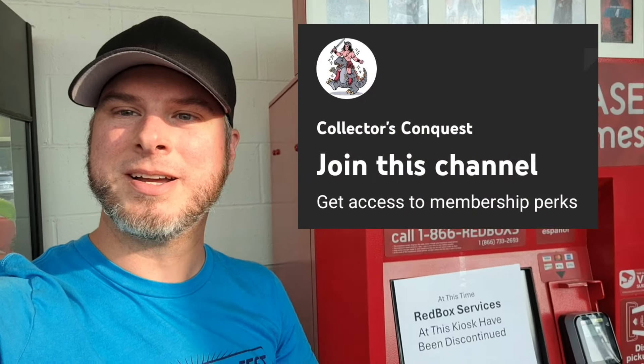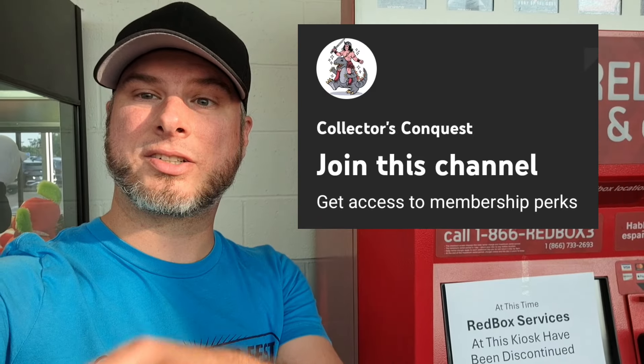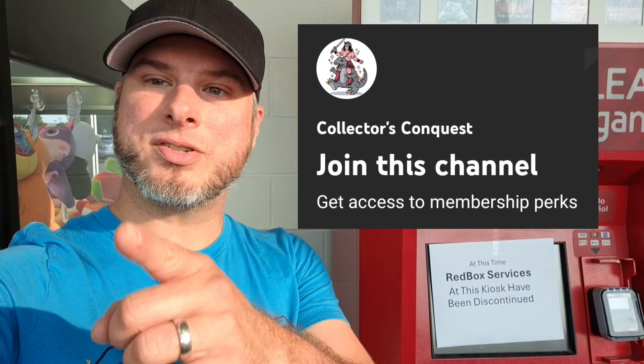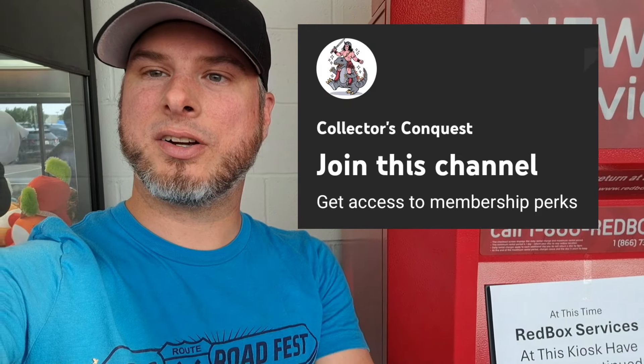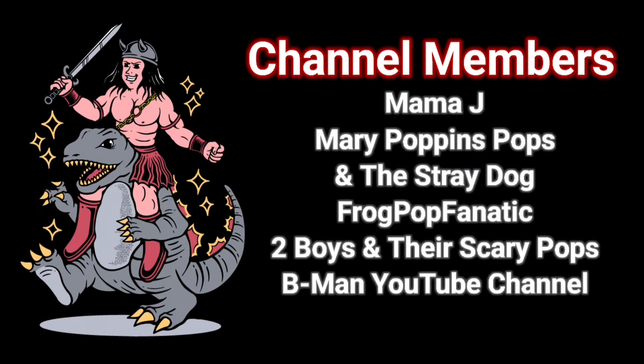Also check out the channel membership. I put out an awesome exclusive video once a week, exclusive to members only. You also get early access to most of my videos and your name after the video. Join Collector's Conquest Membership — so many exclusives you don't want to miss.